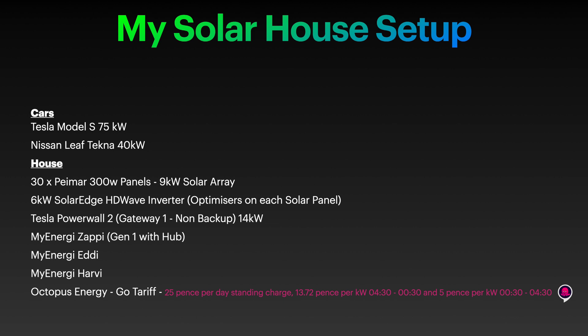This covers the setup of the solar house. At the time of getting to the end of the year we had two electric cars - one is a Tesla Model S 75 kilowatt, the other a Nissan Leaf Tecna 40 kilowatts. For the house, we have 30 Pymar 300-watt panels equalling a 9 kilowatt solar array. Each panel has a SolarEdge optimizer, and we have a 6 kilowatt SolarEdge HD Wave inverter.